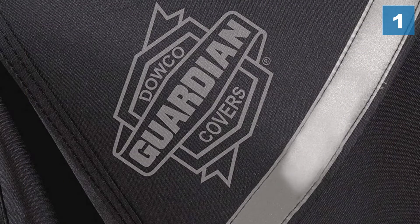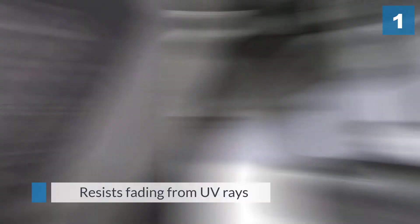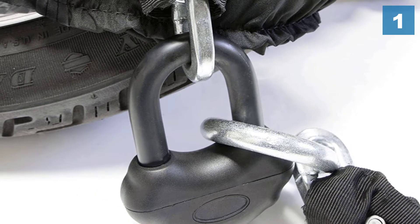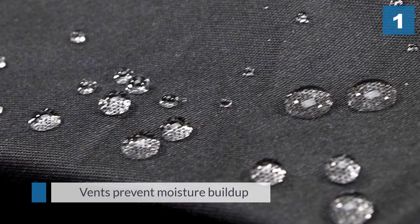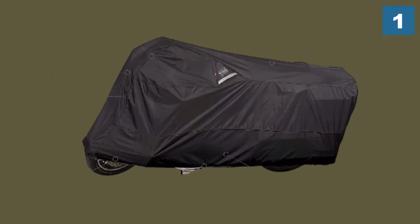A heat shield protects against hot pipes, the vents prevent moisture buildup, and an elastic cord and belly strap keeps the cover from ballooning or coming off in high winds. There is a hole for a wheel lock and a separate hole for an alarm. It comes with a compression bag for storage.